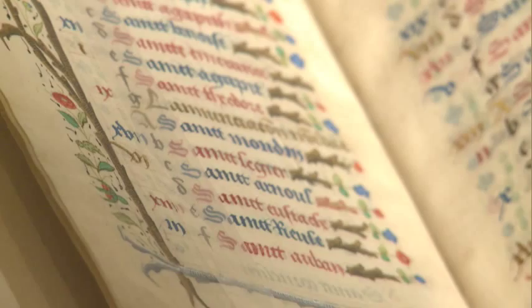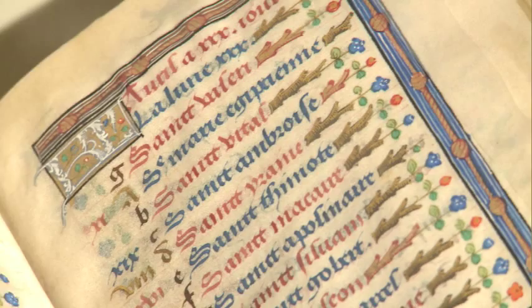Here you see a saint for every day of the week and every month of the year. The ones in red are special saints — red letter days — that's where our phrase comes from.